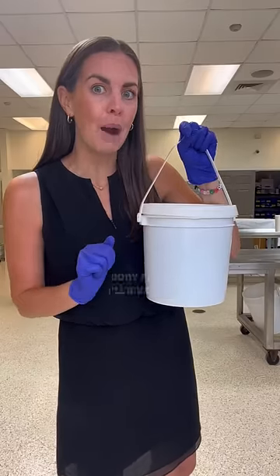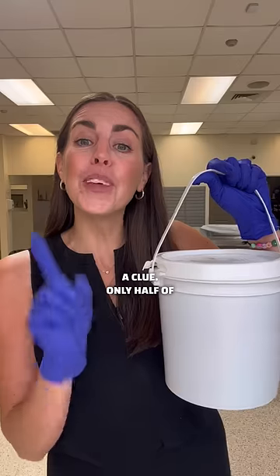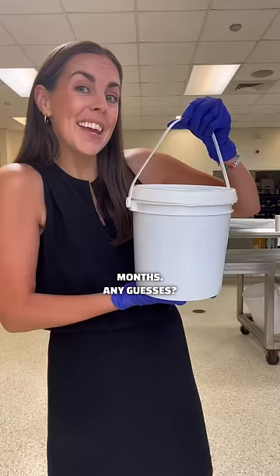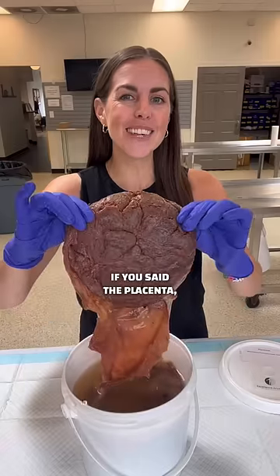In this bucket is a very rare body part. I'll give you a clue — only half of the human species is capable of growing this organ, and it's only inside of you for nine months. Any guesses? If you said the placenta, you're correct.